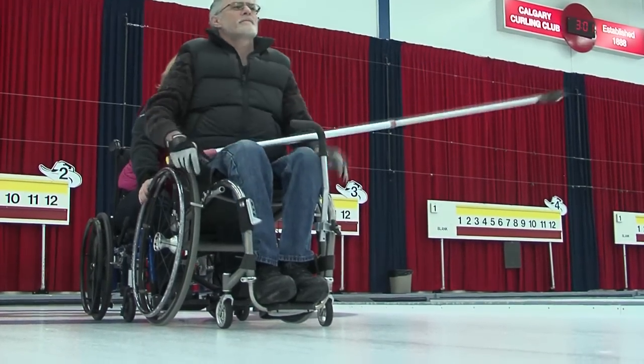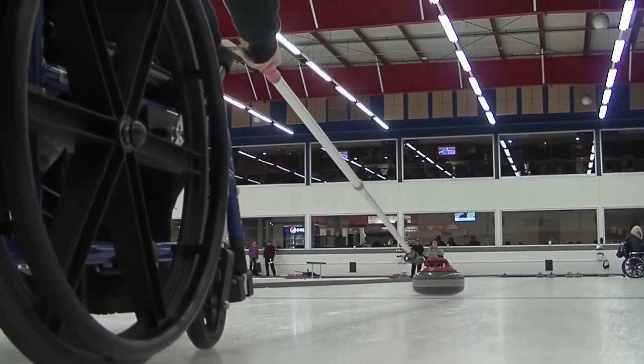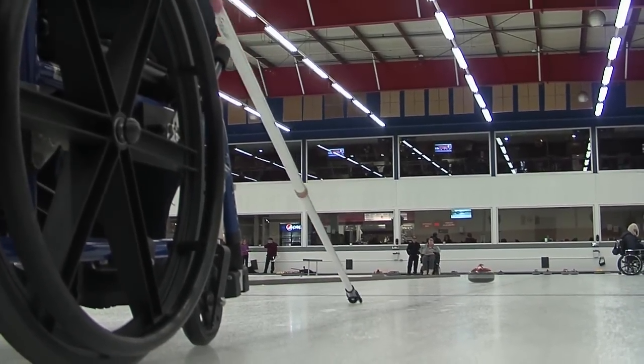They throw the rocks the length of the ice, making sure they release before the hog line on this side. One major difference is there's no sweeping in wheelchair curling. Here we are Saturday, November 29th. We're at the Calgary Curling Club — this is our regular Saturday session with wheelchair curling.